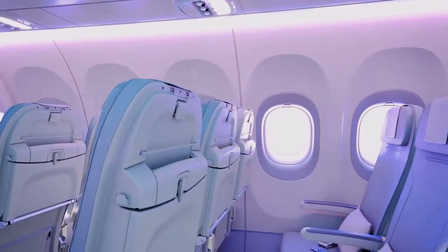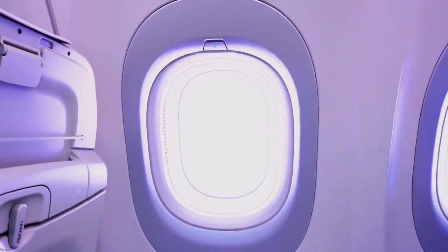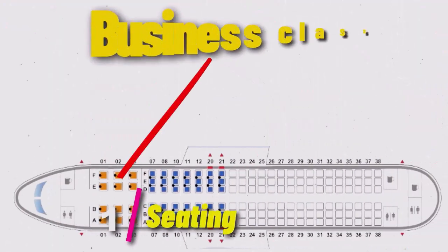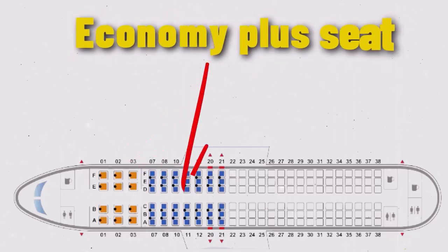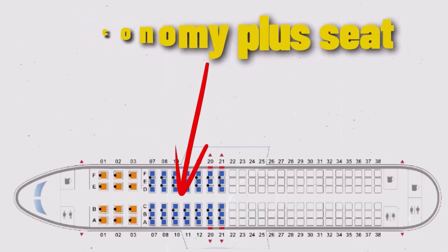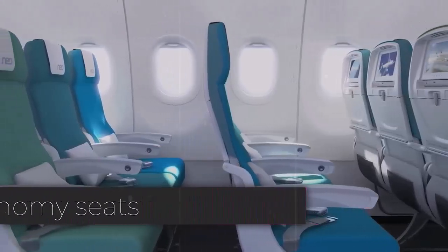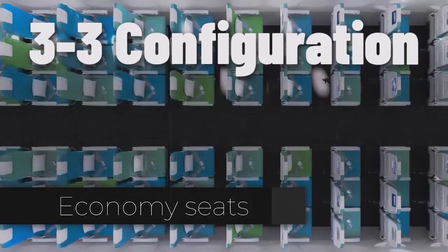New sidewall panels provide an additional inch of personal space, contributing to a more spacious feel. For example, United Airlines' A320 has 12 United First seats, 42 United Economy Plus seats, and 96 United Economy seats. The typical seat layout in Economy Class is a 3-3 configuration from left to right.